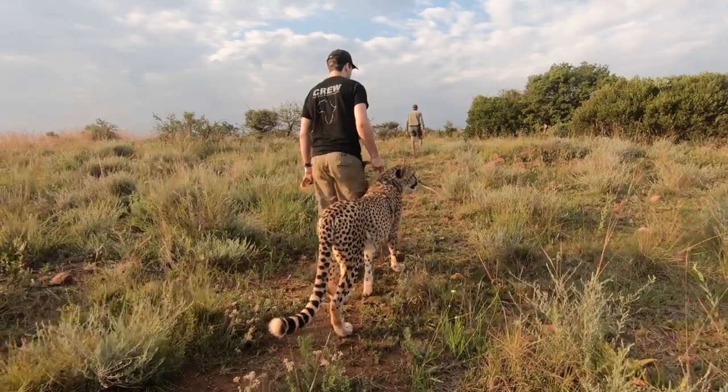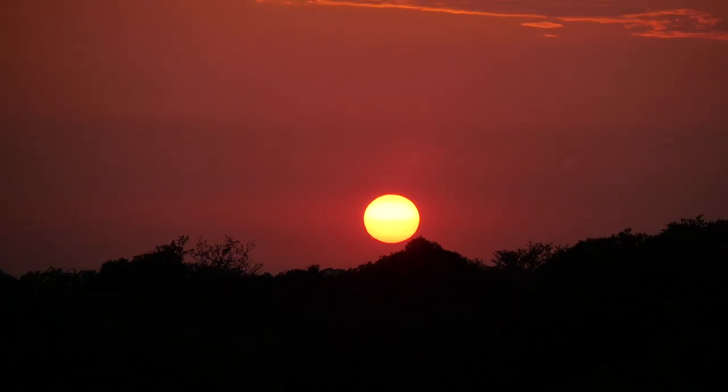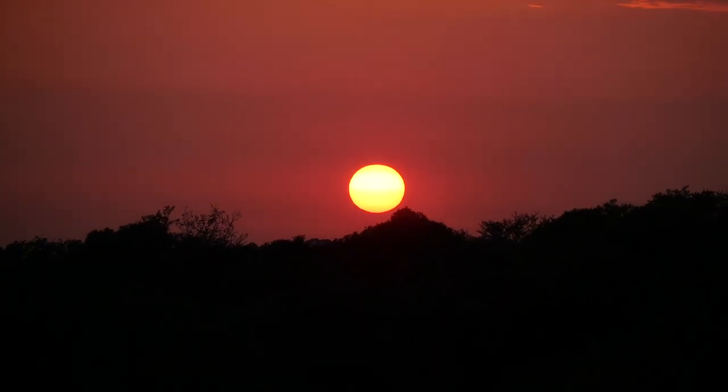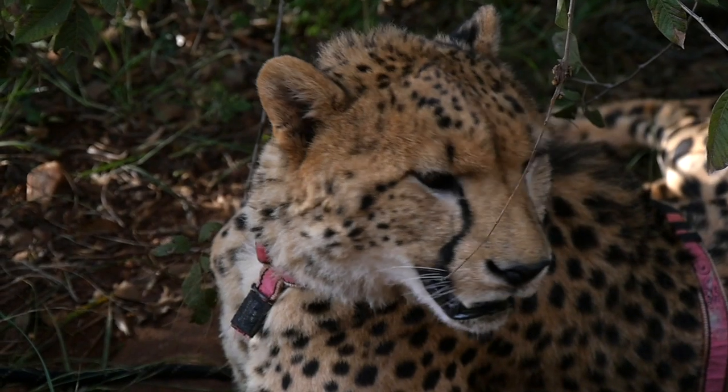Since many of the cheetahs here are born in captivity, before they're able to be released it's important that they know how to hunt. Just like other cats, cheetahs are born with certain natural instincts, however being able to hunt successfully in order to survive in the wild is something they need to learn and perfect over time. The cheetah hunts are such a crazy and unique experience — we get up before sunrise and take the cheetahs out into the bush.